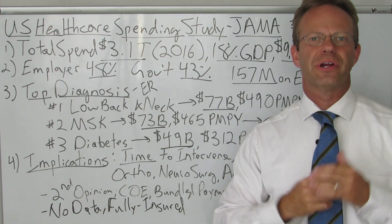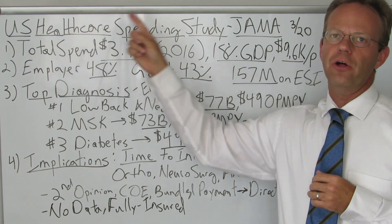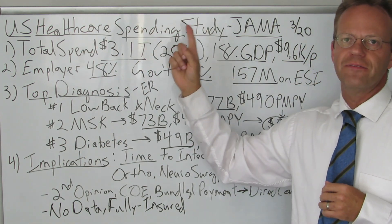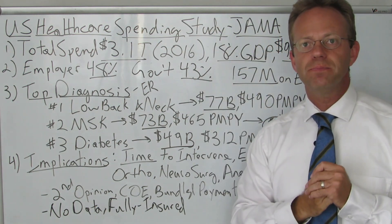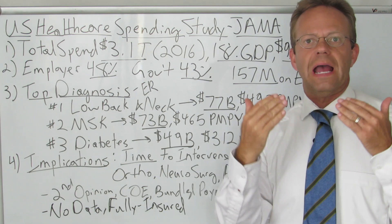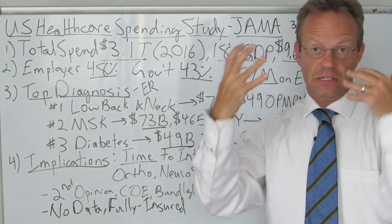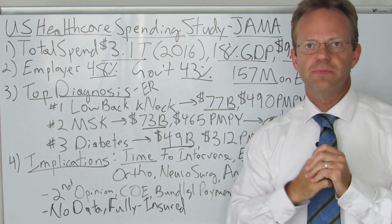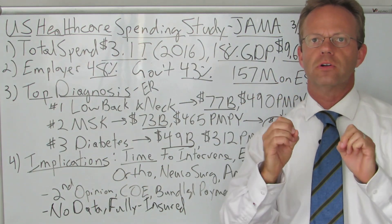Hello, this is Dr. Eric Bricker and thank you for watching A Healthcare Z. Today's topic is a US healthcare spending study from the Journal of the American Medical Association, or JAMA, published in March of 2020. It sort of got caught up with all of the coronavirus news, but it's a fantastic article with profound implications for employer-sponsored health plans.